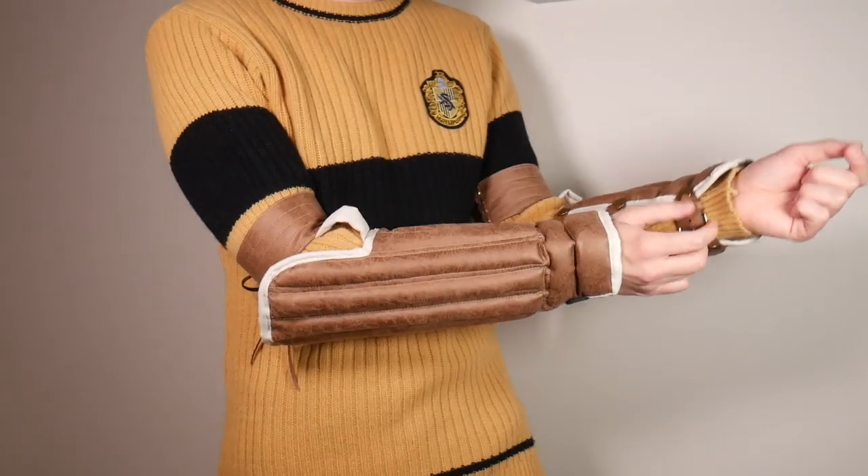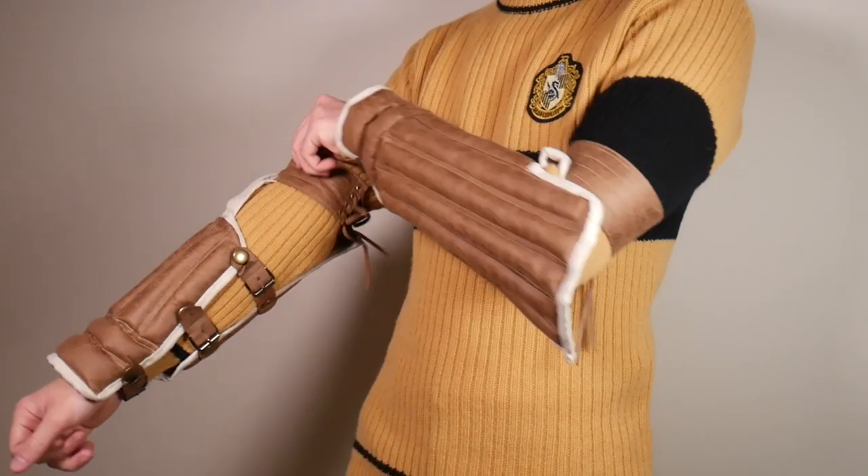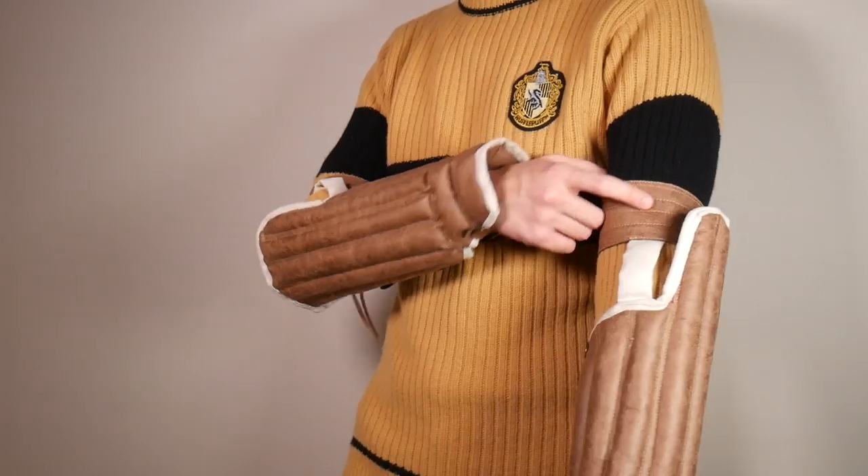At comic conventions too — if you want to live your absolute geeky life, this is such an easy costume to wear. And if you want to jazz it up, you can find yourself some Quidditch gear to go along with it.